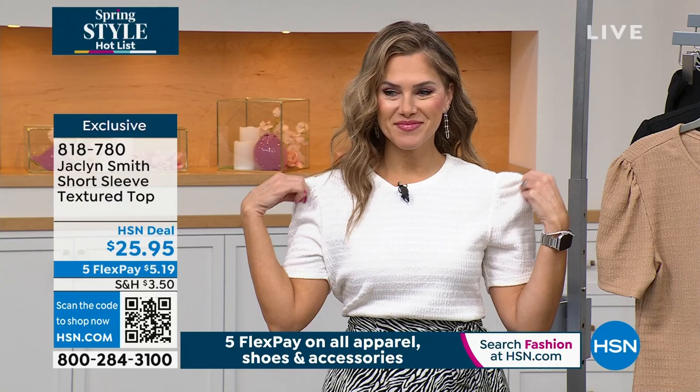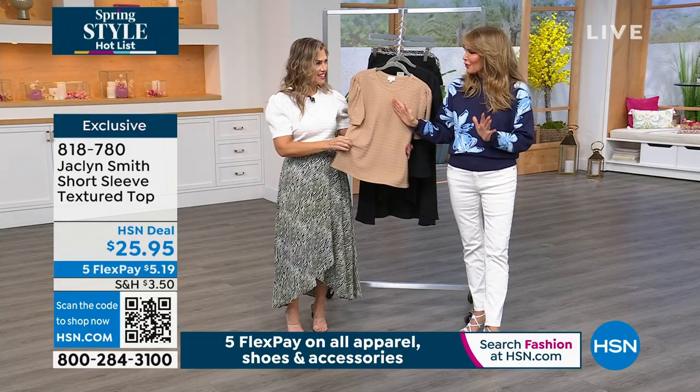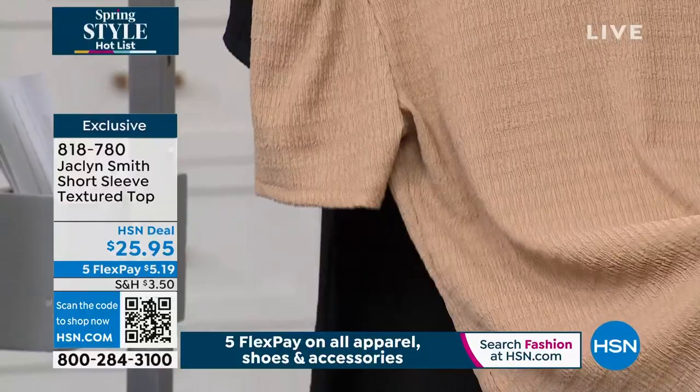The pucker in this fabric diffuses light. I'm always thinking about what makes us look more flattering. It's flattering and it doesn't cling. It's not see-through like a typical t-shirt would be. This is a great fabric.